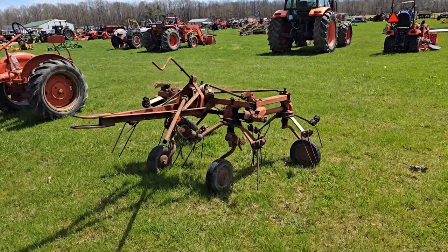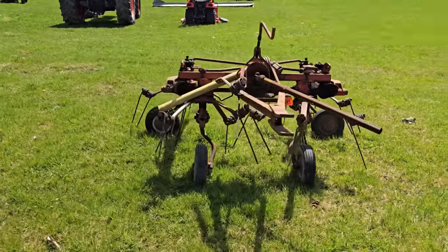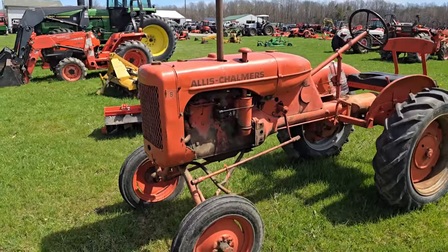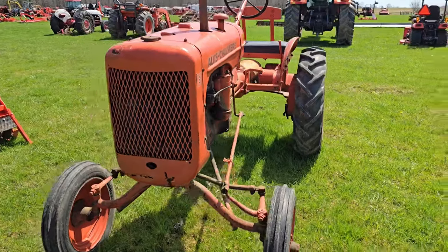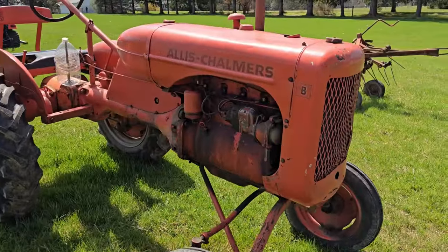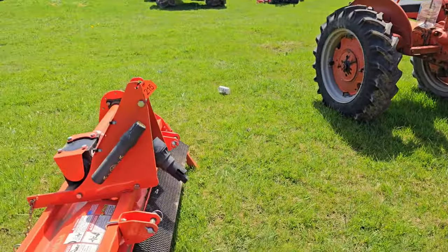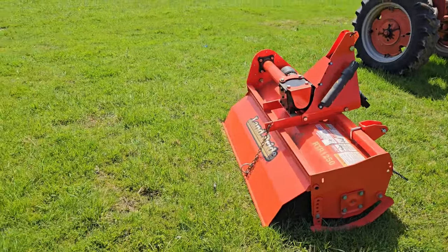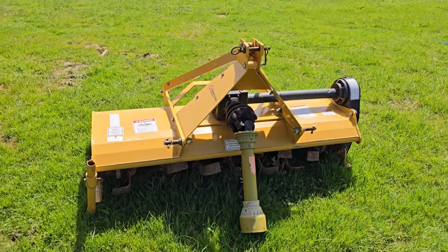Starting up front, we have a little four-star tedder. Next to it, we have an Allis tractor — I don't know how many horsepower that is. Looks like a B, and it's gas, four-cylinder. We got a little Road Hog tiller, Land Pride, and we got a County Line tiller right there.